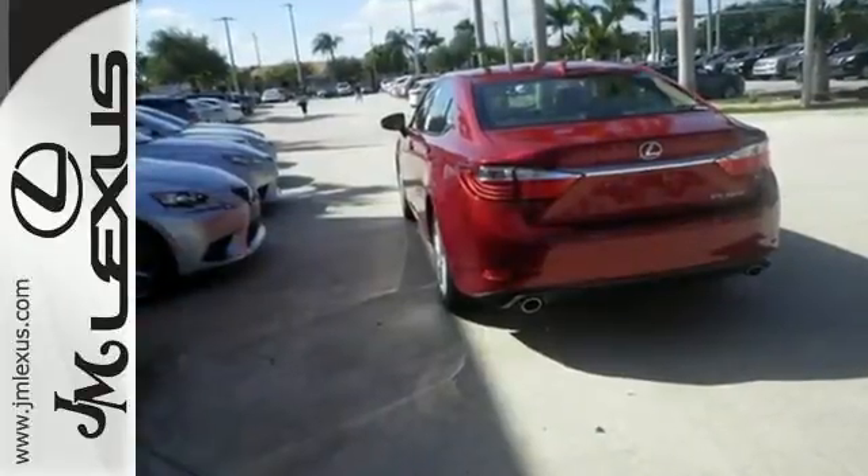Style and grace in motion. Drive home this Lexus ES350 today.